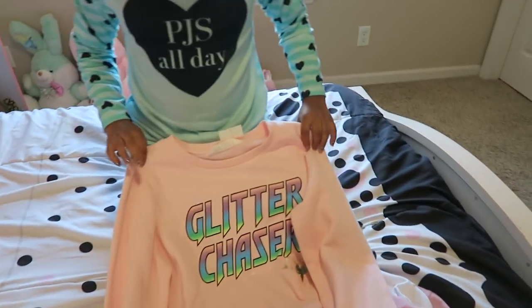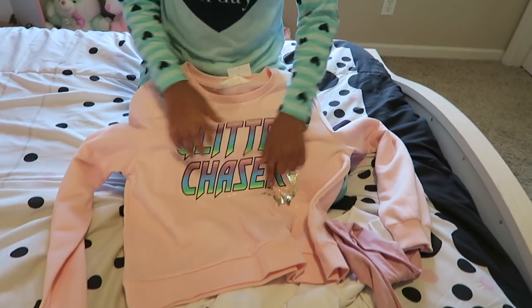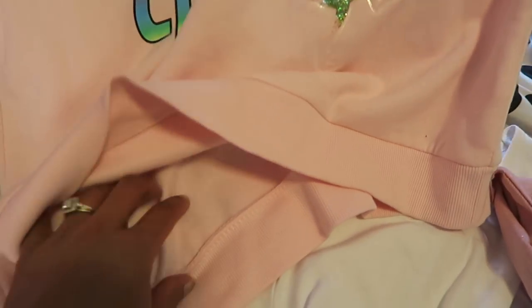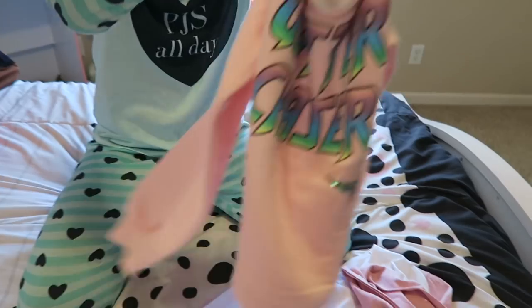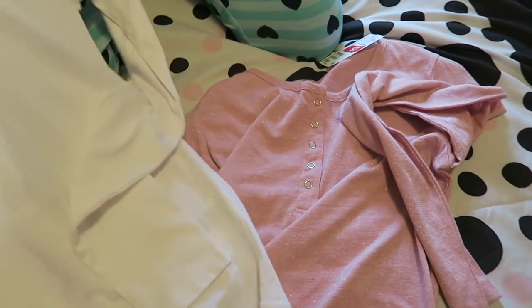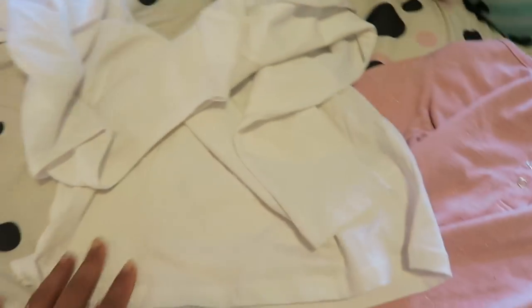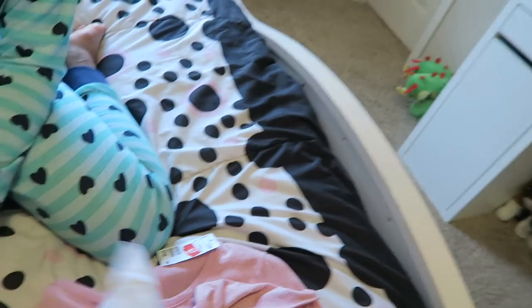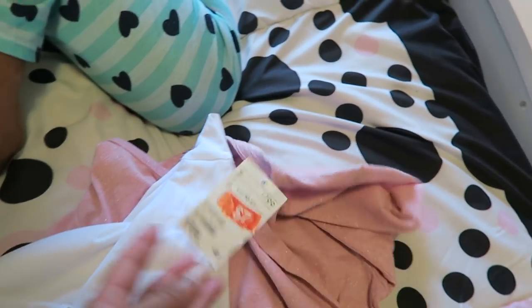We also got a 'glitter chaser' sweatshirt — the inside is super soft. And then she got some plain shirts from H&M: one plain white and one plain pink, both on sale for seven dollars and in a size 10 to 12.